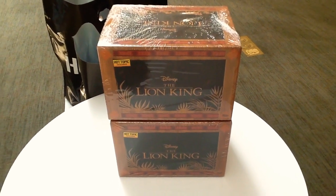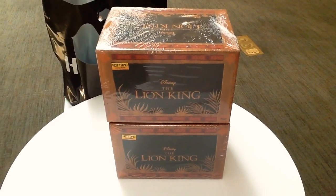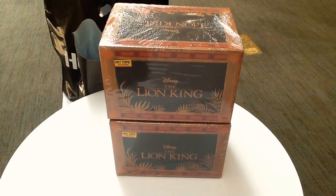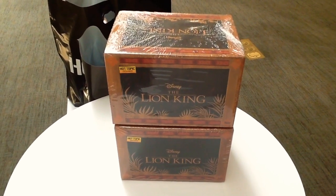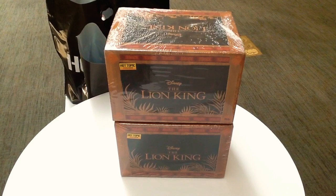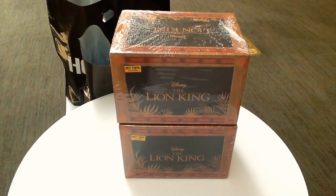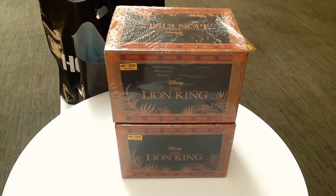Hey guys, welcome back, it's your boy Paula C707 coming at you with another video. In this video we're going to do the Lion King Hot Topic Exclusive Bundle Box. I'm here with my boy Rob — he picked up four, I picked up four, and my sister picked up four. So we're going to be doing a three-part unboxing. This is the first part with Rob, who's going to unbox his first four Lion King bundle boxes with a chance to chase.